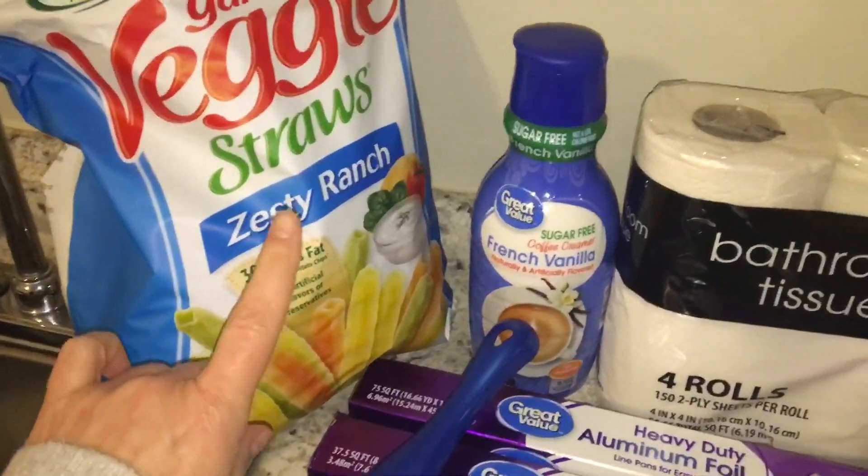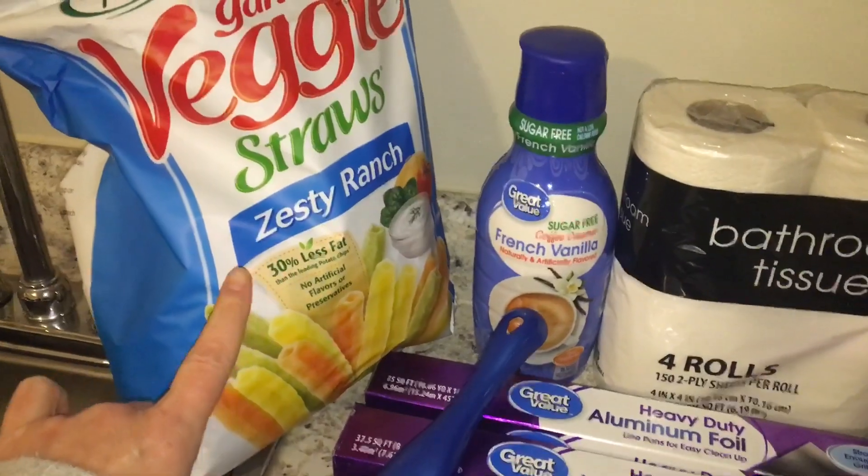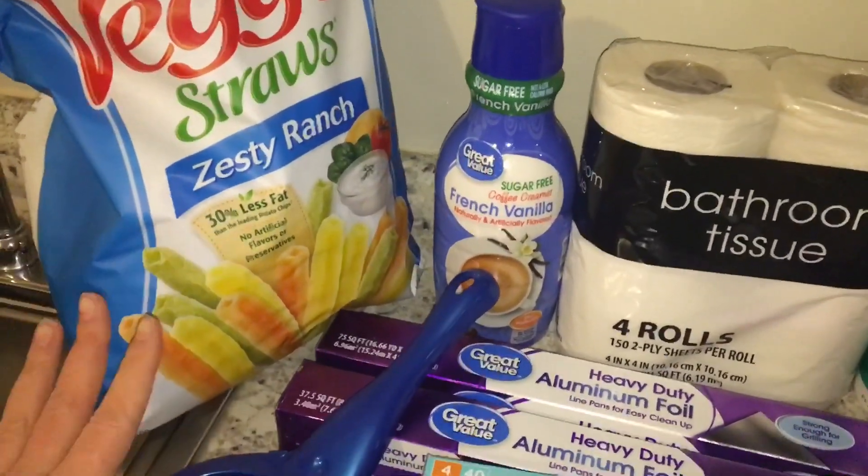Also for snacking, I got some of these veggie straws. This is the zesty ranch. So these are vegetarian, not vegan.